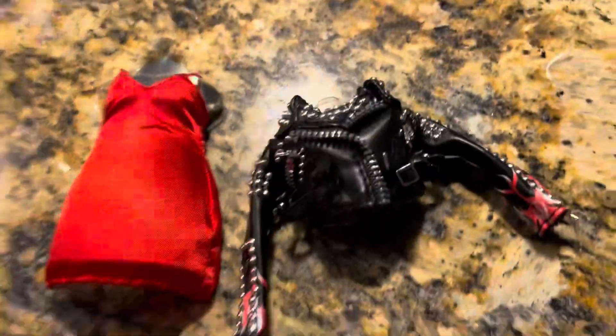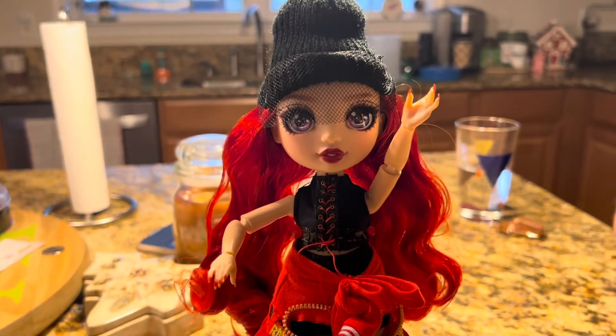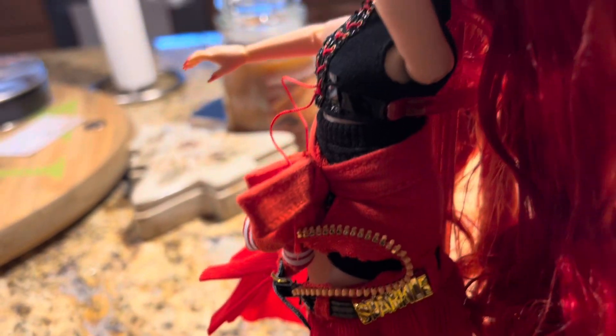Keeping with the fashion designer mindset, the set also includes a fashion sketchbook and pencil. This doll set also comes with a clip and a stand, so when you are not playing with the doll you can clip her onto the stand and have her on display.